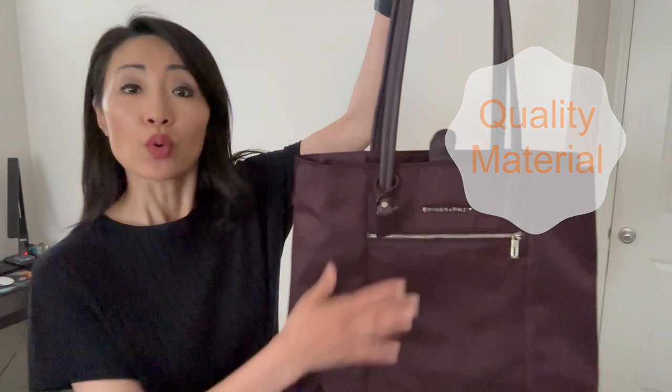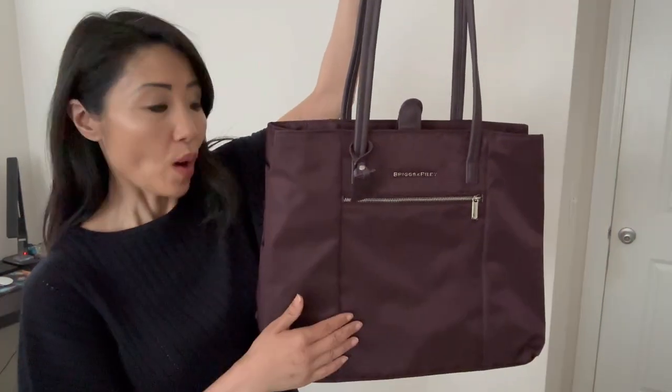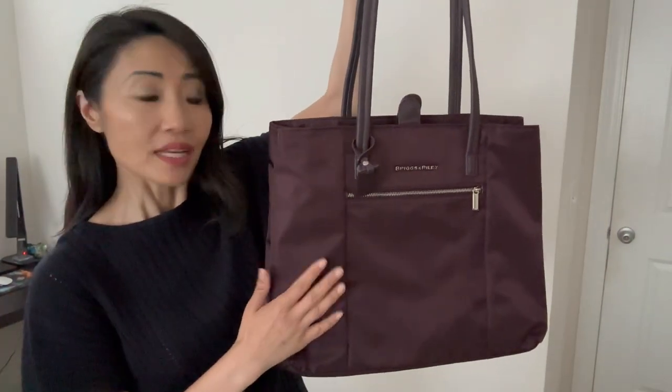The bag's exterior is made with micro weave nylon. That's why it's smooth to touch and easy to wipe clean. The handles are top grain leather, and they also feel smooth and soft.